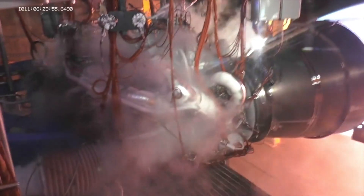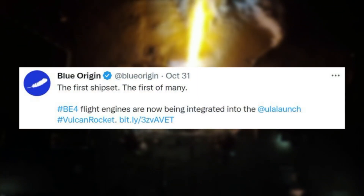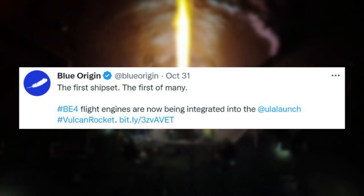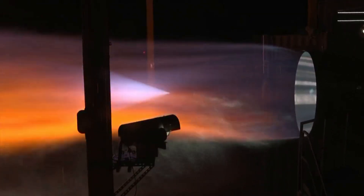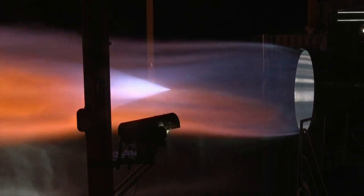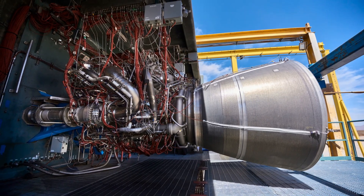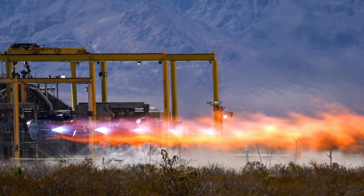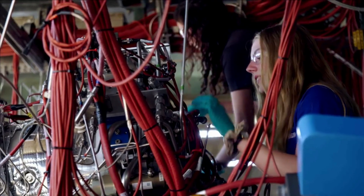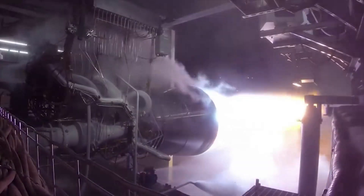Blue Origin also commented on this important milestone with a tweet mentioning, 'The first ship set. The first of many. BE-4 flight engines are now being integrated into the ULA Vulcan rocket.' This is quite a significant moment as the deal originated almost a decade ago and the company has finally received its first orbital flight engines. Blue Origin also included a few images of past testing of the two flight engines. Over the last few months, we watched Flight Engine 1 and 2 go through early development, initial testing, all the way up to full duration fires, and the eventual delivery.